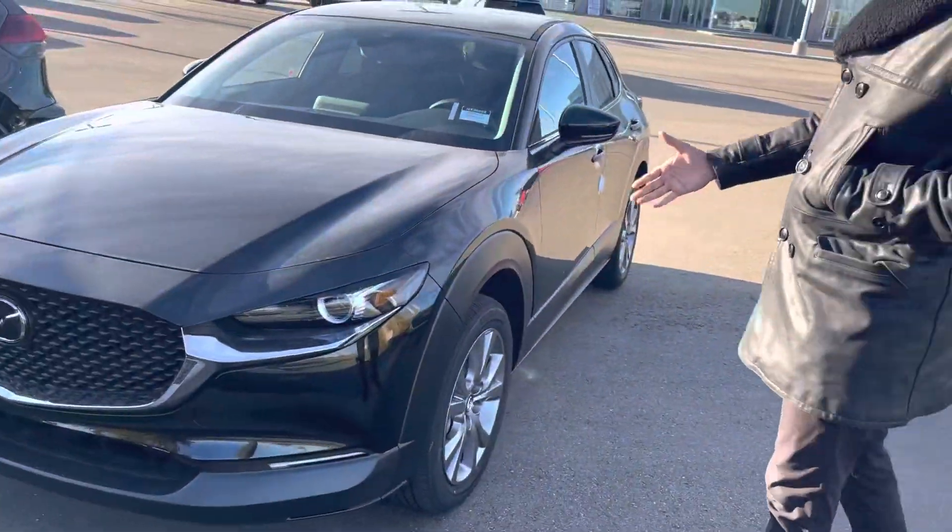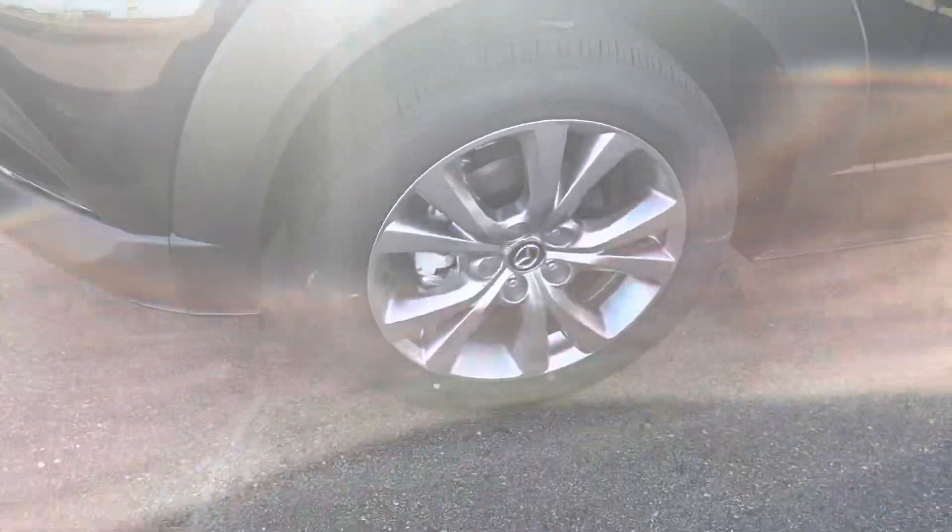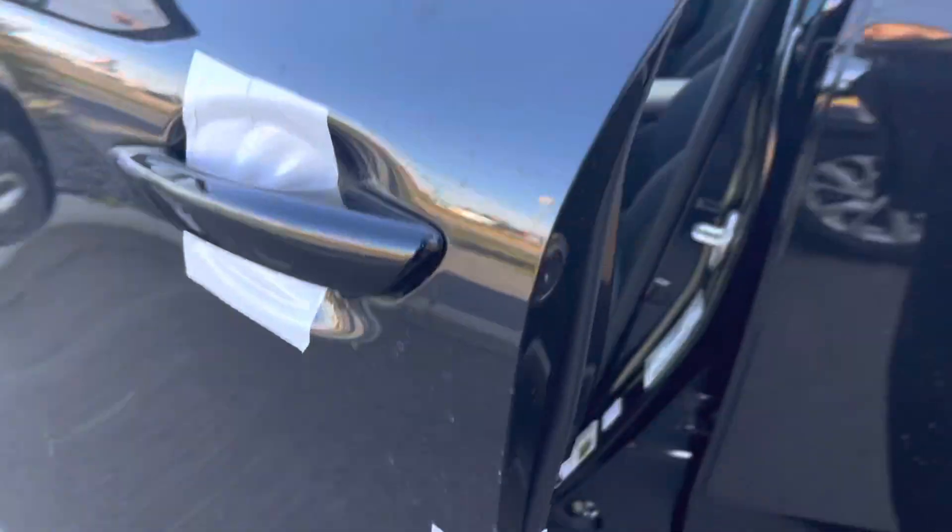This is an all-wheel drive model, and honestly it's very loaded for what it is. You have wrapped LED headlights, nice big sporty looking rims, and blind spot monitoring on the side view mirrors.